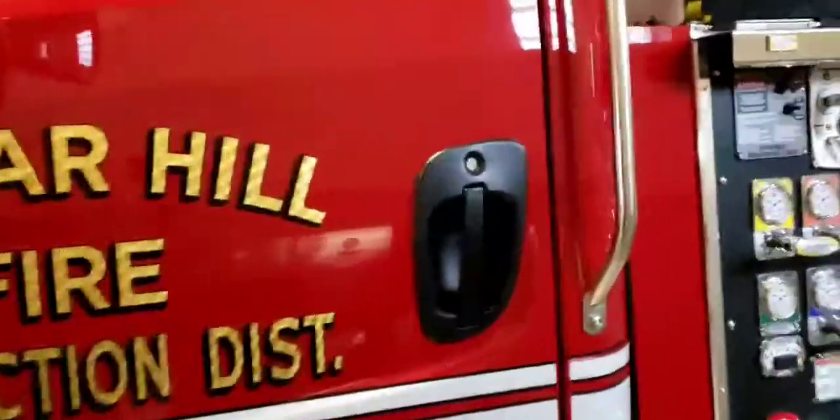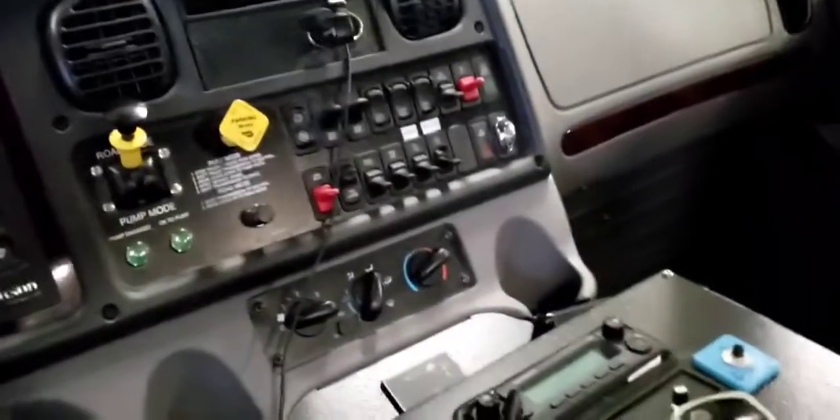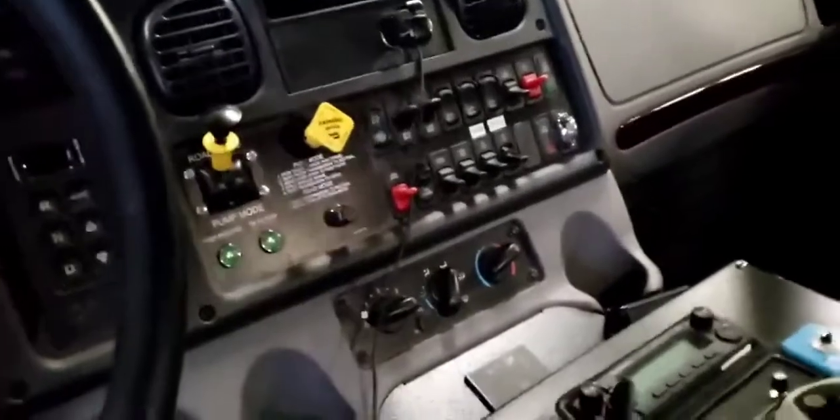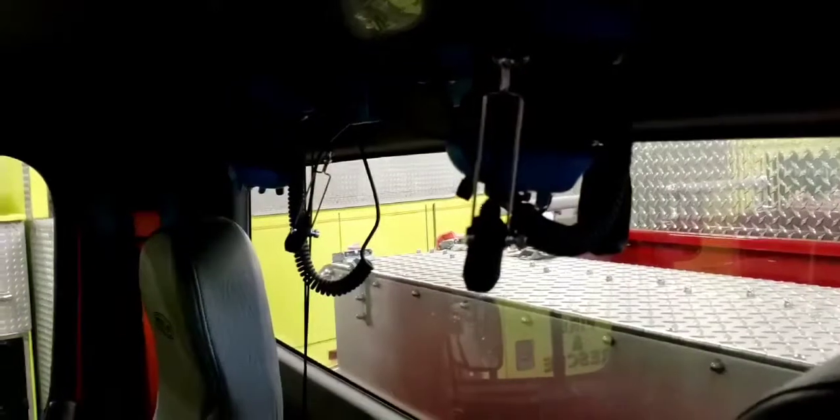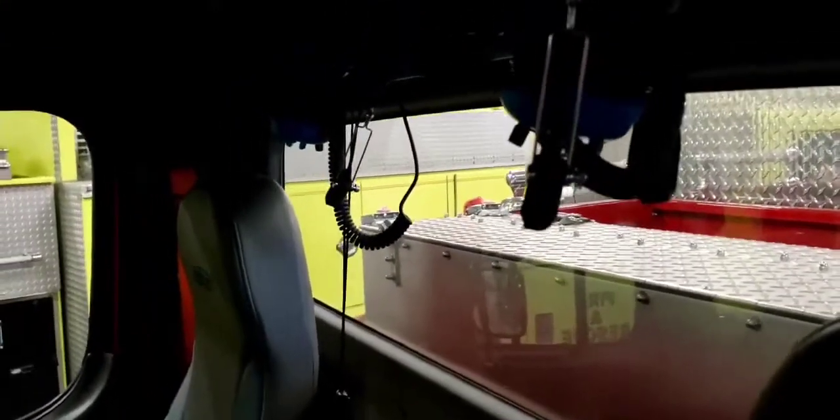Moving back on the truck, I'm going to take a look in the cab real quick. We've got lots of switches and buttons over here that control all the lights and different things on the truck. We've got a radio, some more switches with the siren box. We've got these headsets here — we put those on when we're driving. There's a lot of noise in the cab from the engine, the sirens and stuff, and that's so we can talk to each other, talk to dispatch, and hear everything.